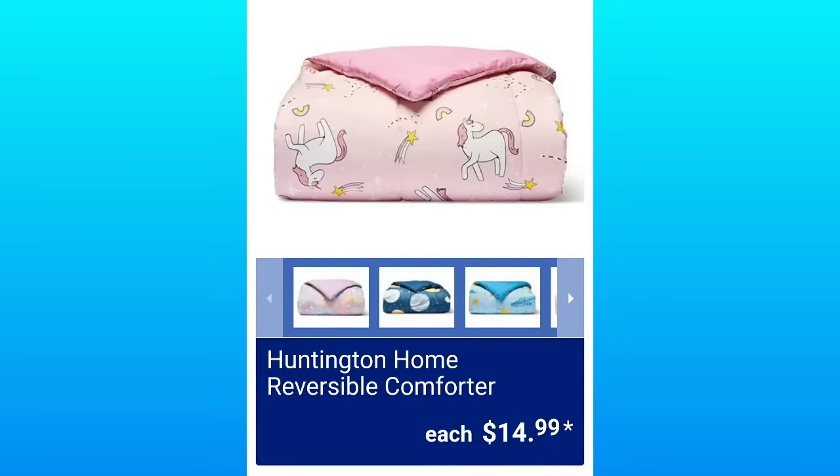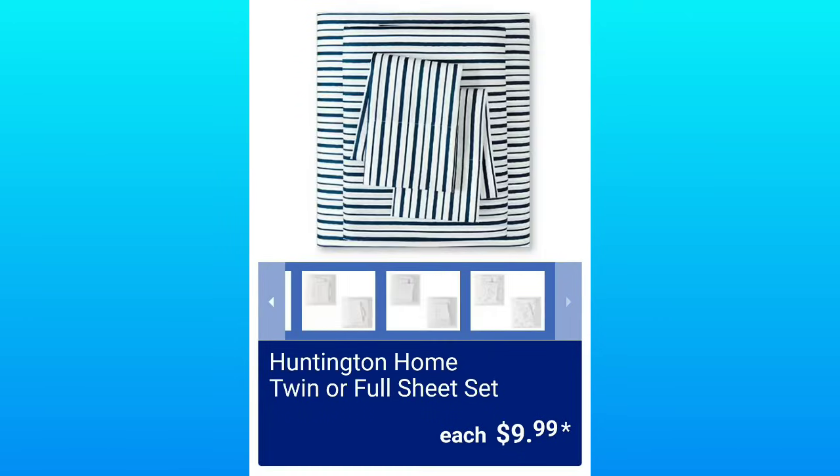Huntington Home Plush Throws will be $7.99 each. Huntington Home Reversible Comforters will be $14.99. Huntington Home Twin or Full Sheet Sets, $9.99.